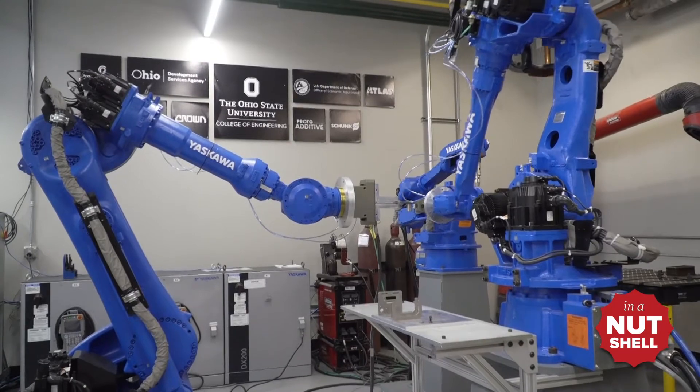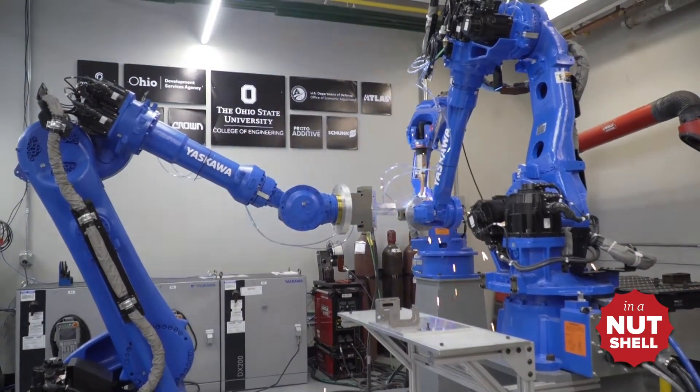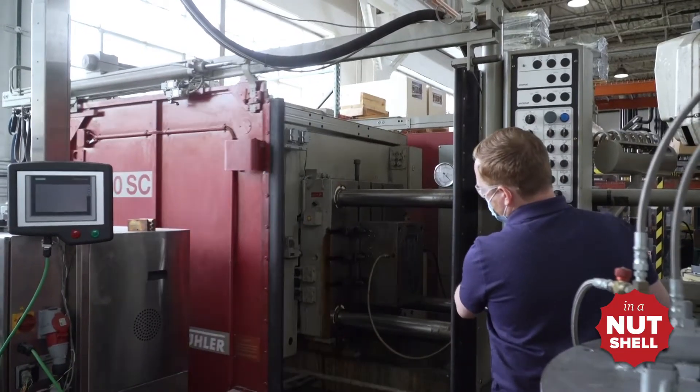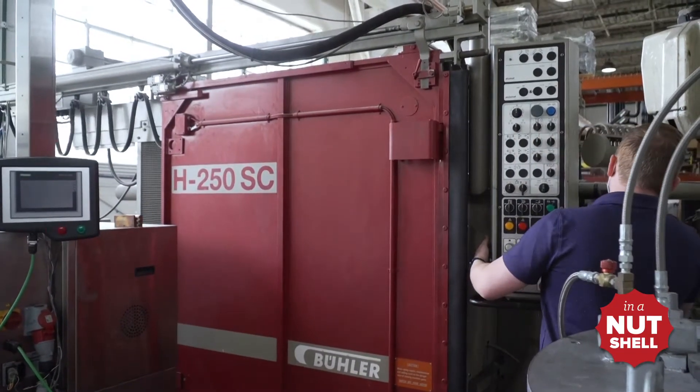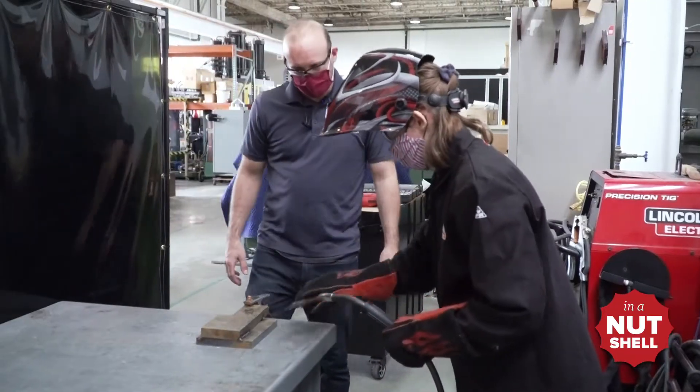All of these projects and laboratories exist inside of our 32,000 square foot ITAR-compliant facility on OSU's West Campus. Our center houses almost 13 million dollars in industrial-scale equipment and employs two dozen industry-hardened professionals.